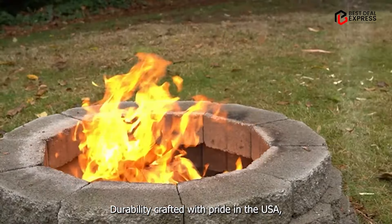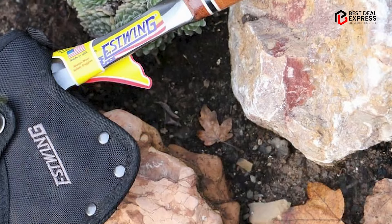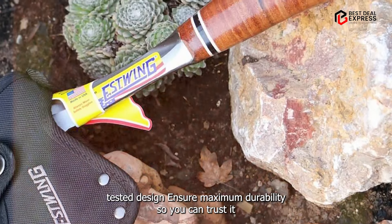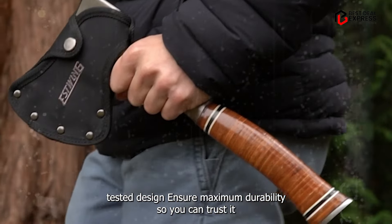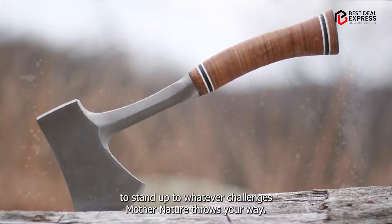Crafted with pride in the USA, the Estwing Sportsman's Axe is built to last a lifetime. Its solid steel construction and time-tested design ensure maximum durability, so you can trust it to stand up to whatever challenges Mother Nature throws your way.